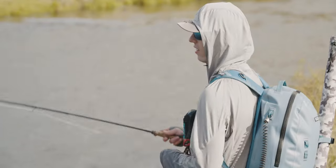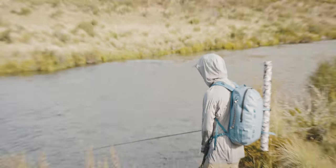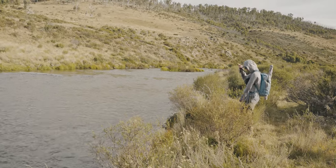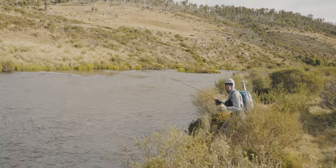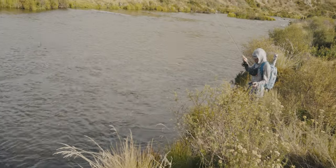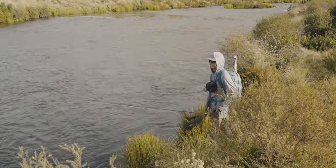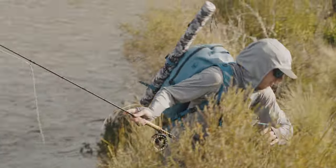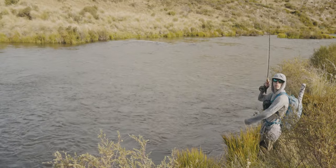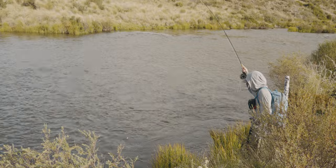What the heck — I have no words. Holy moly. I literally just said that is the big brown zone and then another big brown ate my fly. This is so sick. I've never seen that many giants stacked up in one spot man — this is insane.